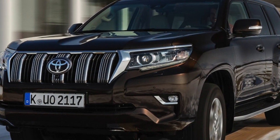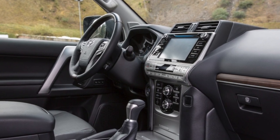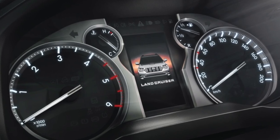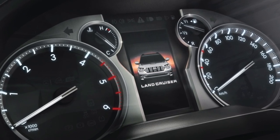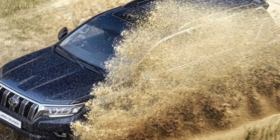Prado brake systems with 2RZ, 2TR, and 5L-E engines are unified with the Hilux, using a vacuum brake booster and a separate ABS unit. Prado brake systems with 1KZ-TE, 1KD-FTV, and 1GR-FE engines are unified with the Land Cruiser, using an electro-hydraulic brake booster in a single unit with the master brake cylinder in the ABS-TRC-VSC unit.